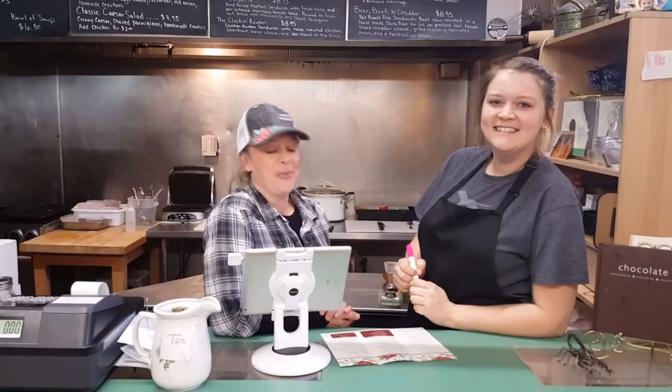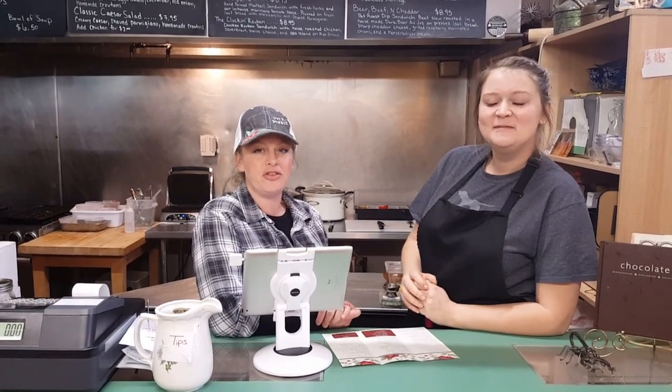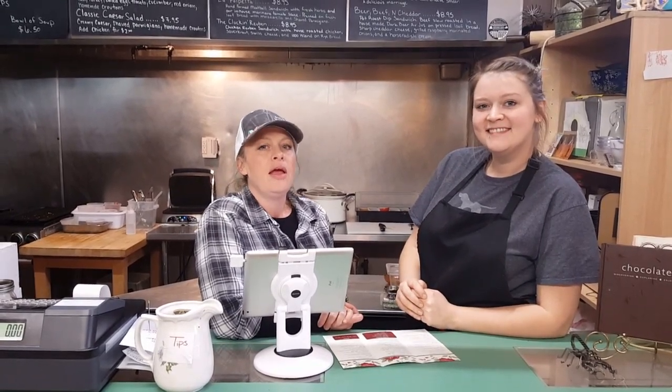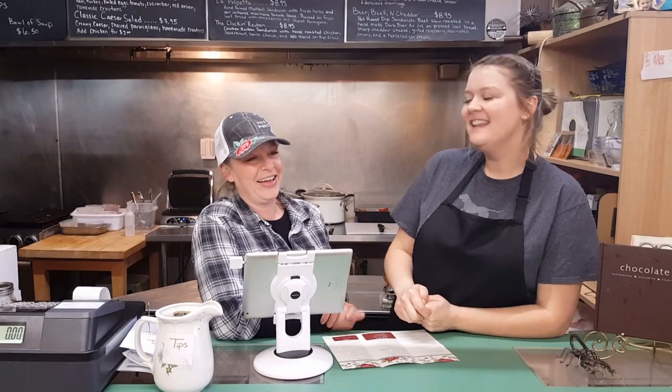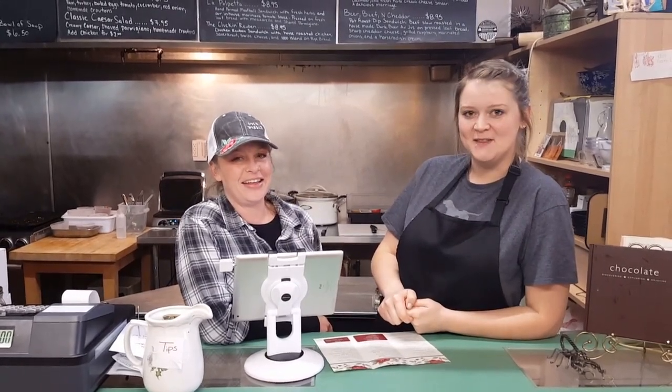We're here to tell you a little bit about what we do. We mostly do soup, salad, and sandwiches. We're open for lunchtime only, from 11 to 3, Tuesday through Saturday, 11 to 3, and brunch on Sunday from 10 to 3.